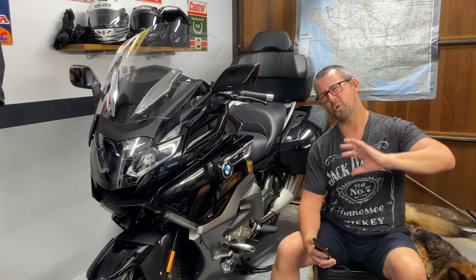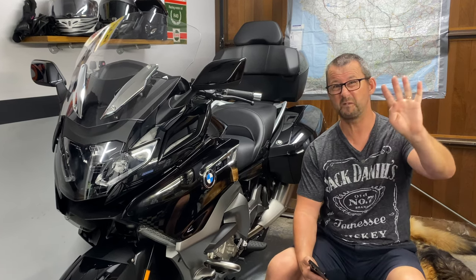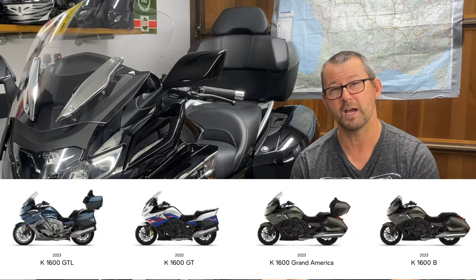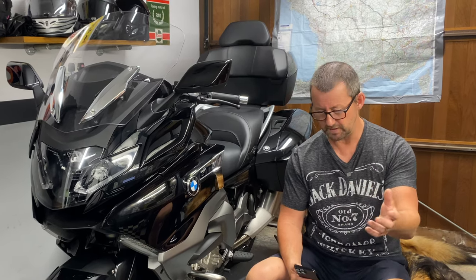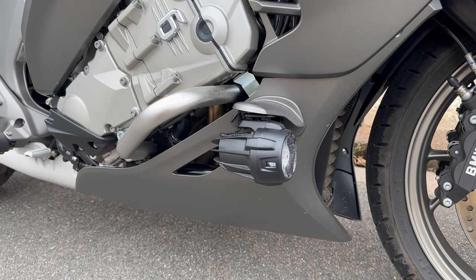The K1600 was launched all the way back in 2011, and this 2023 version is Euro 5 compliant. There are four versions of the K1600: the GT, the GTL, the Bagger, and at the top, the Grand America. This GTL is in Black Storm Metallic and has been specced with the Comfort Pack, which is an extra £1,600, giving you BMW's quick shifter, keyless ride, engine bars, and additional LED lights.